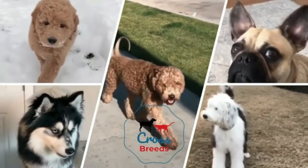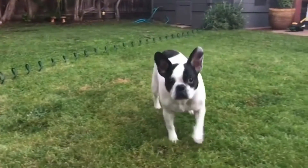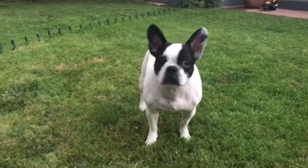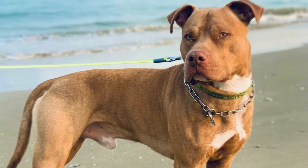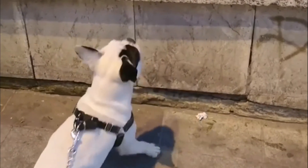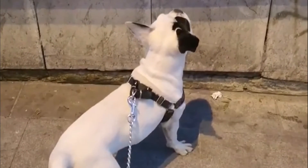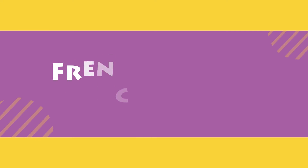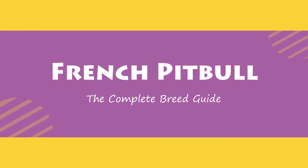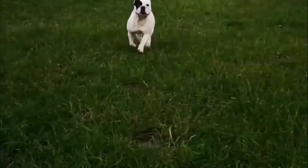Hello friends, welcome to the Crossbreeds YouTube channel. The French Bulldog Pitbull mix, also known as the American French Bull Terrier or the French Pitbull, is a hybrid breed — a cross between the legendary American Pitbull and the adorable French Bulldog. Both these breeds are well-built, stocky, and strong dogs, and their hybrid is much the same. Today in this video we will discuss the French Pitbull complete breed guide.